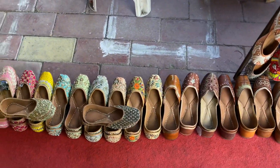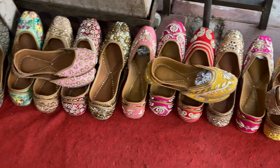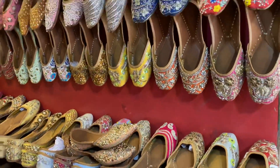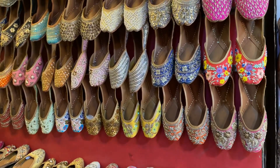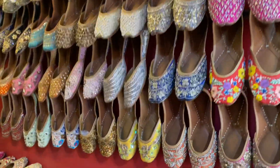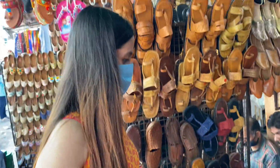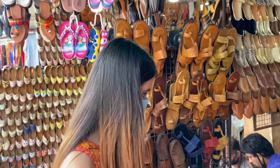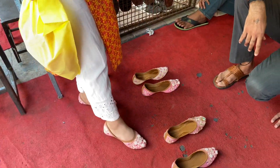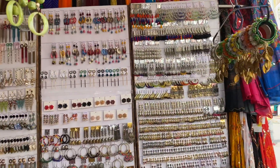Here there were countless juttis — all colors, pastel shades, dark colors, and light colors. All kinds of juttis were available, and they were all so beautiful. It was so difficult to decide. Again, I saw this baby pink juttis and it was so beautiful. I was so confused. Leaving my confusion aside, I went to another shop.